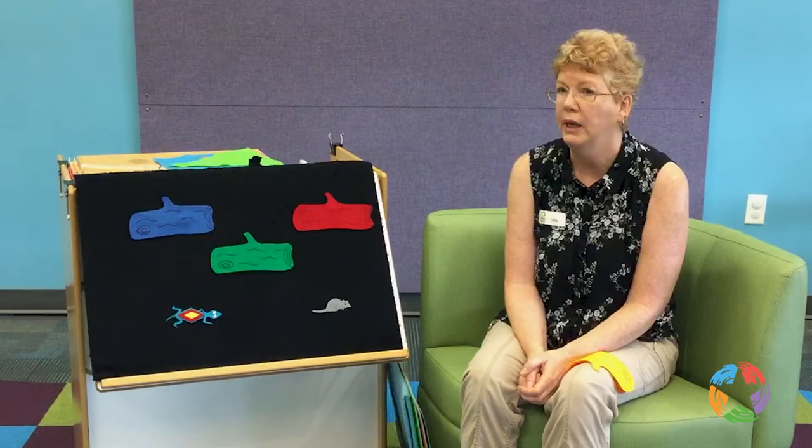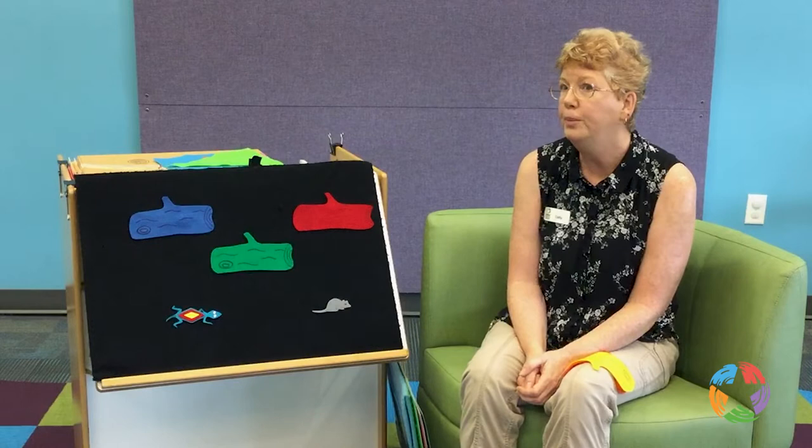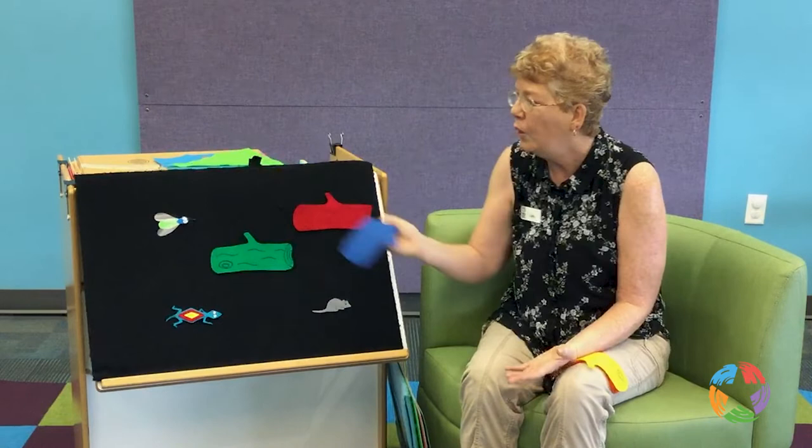How about we try the blue one next? Alright. Little frog, little frog, are you behind the blue log? Let's see. No, it's a little green lace bug.